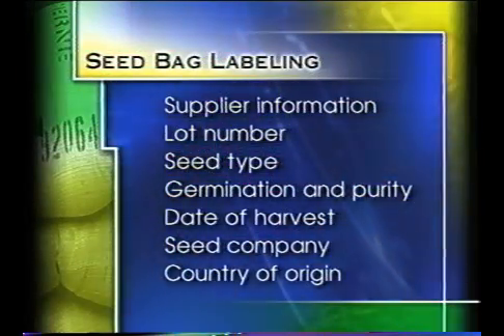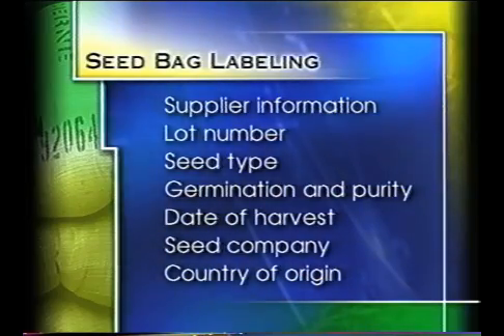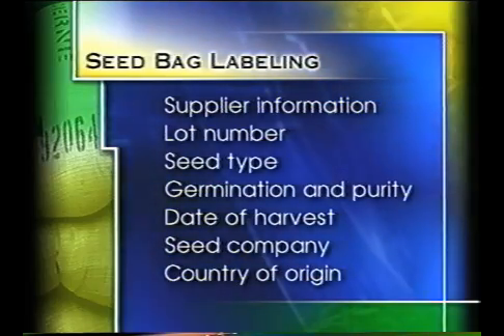Seed suppliers and sprouters should purchase seed in bags or other containers which clearly and prominently display the following information: supplier information, lot number, seed type, germination and purity, date of harvest, seed company, and/or country of origin.